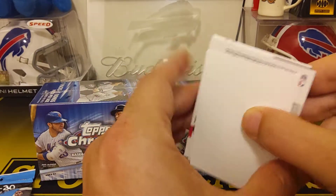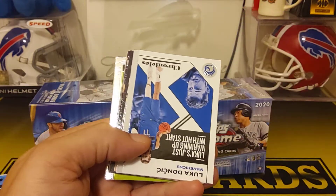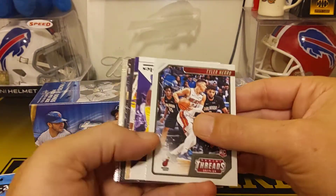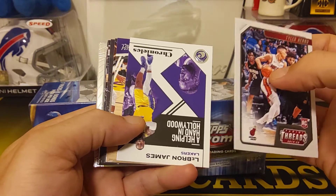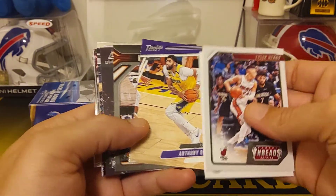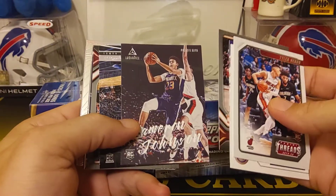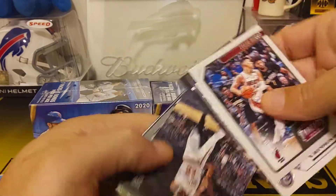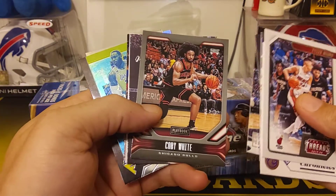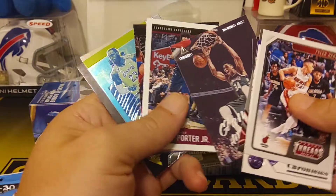So we have Brandon Clark Prestige, we got Luka — he's always good to get — base Chronicles Luka, Tyler Herro Threads rookie, we got a LeBron, another good guy to get Chronicles, we got an Anthony Davis and a Lakers box here. A couple of Cam Johnsons, a Cam Johnson Playbook and a Luminance, and then a Cam Reddish, a Panini, Kobe White — nice, that's always good — Playbook. We got Giannis, looks like a Luminance.